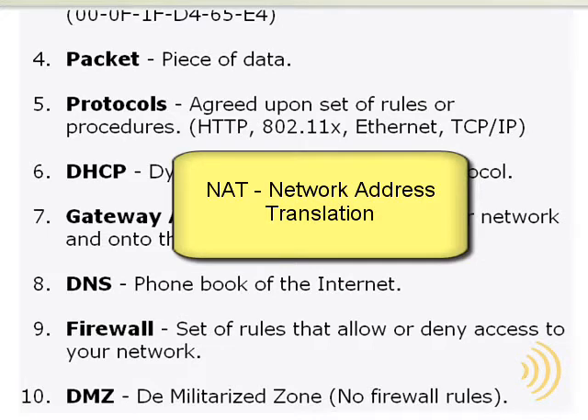NAT is sort of a firewall function, but it's not everything we expect or need from the firewall on a router. The firewall feature you want to make sure you get with your router is called SPI, or Stateful Packet Inspection. What Stateful Packet Inspection does is it basically examines every packet that goes through it and determines whether that packet is being generated from a legitimate source or not.